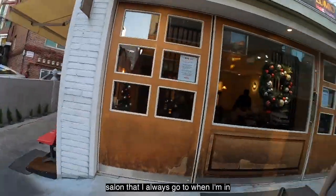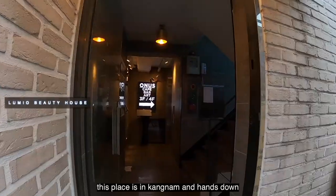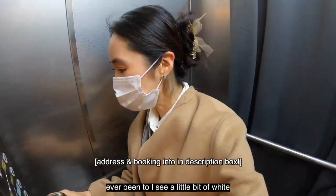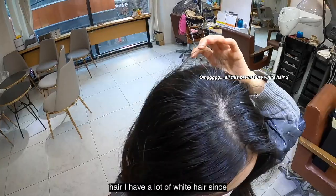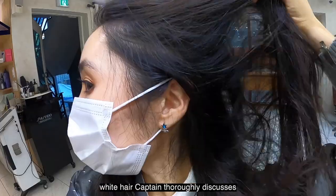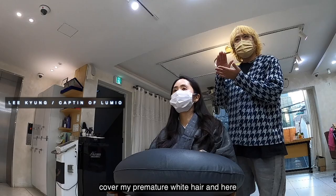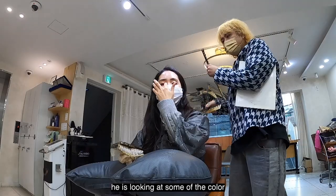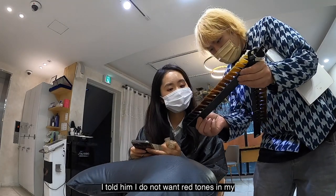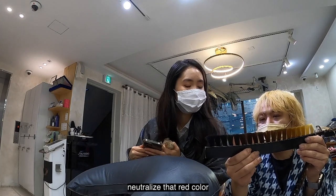Let me take you guys to the best hair salon I always go to when I'm in Korea — Captain's House or Lumio Beauty House. This place is in Gangnam and hands down one of the best hair stylists I've ever been to. I have a lot of white hair since high school and I really want to cover my premature white hair. Captain thoroughly discusses what he's going to do and looks at some color options. I told him I do not want red tones in my hair, so he recommended a dark color with a little bit of green undertones to neutralize the red.